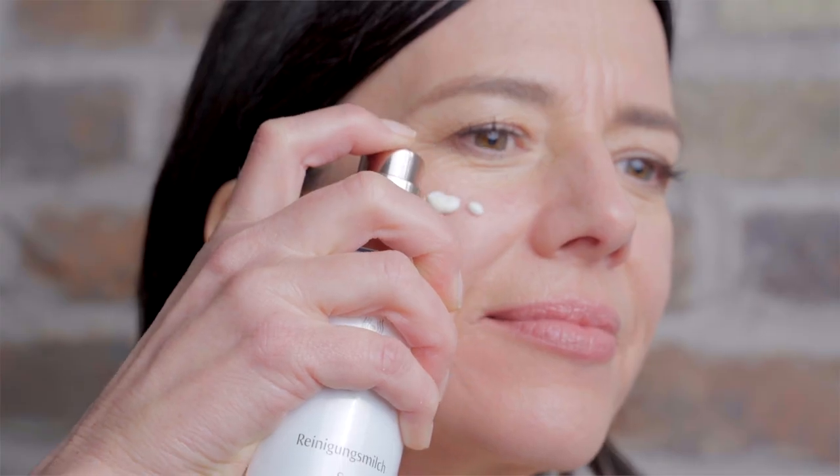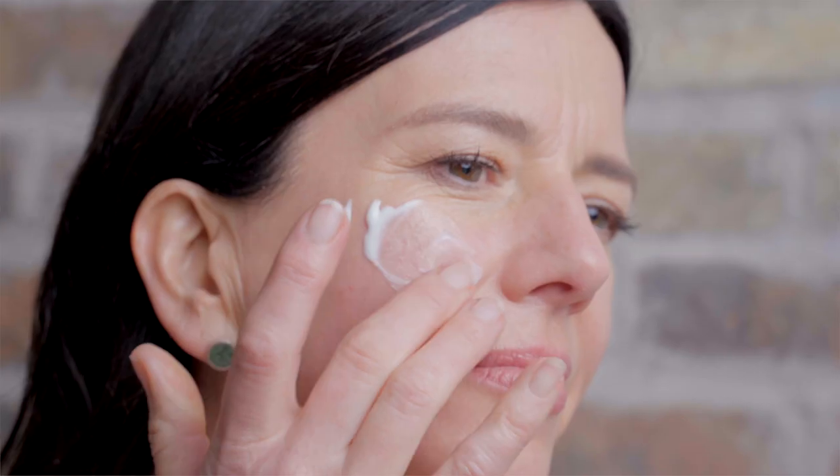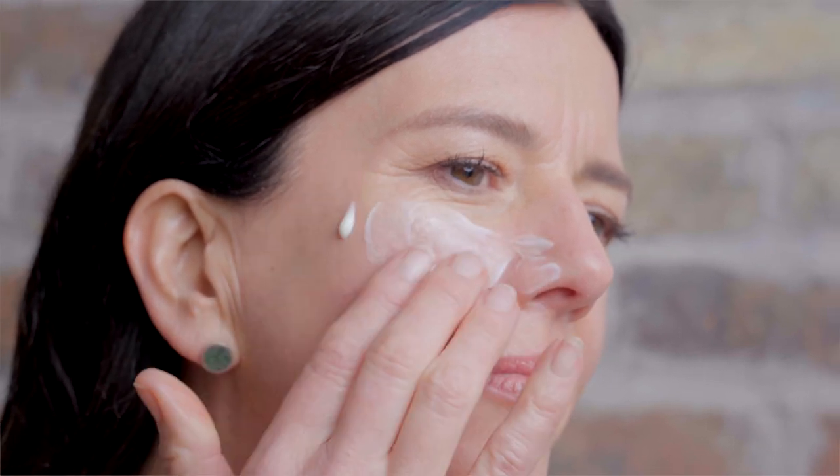Dr. Houske's Soothing Cleansing Milk, an effective makeup remover, forms part one of your double cleanse, used in the evening. So imagine after a long day at work, using this — warming your skin first and applying just two generous pumps to the skin — effectively removes makeup and also cleans the eyes.